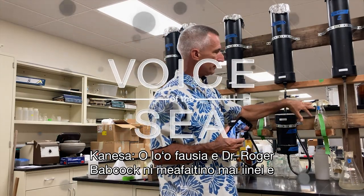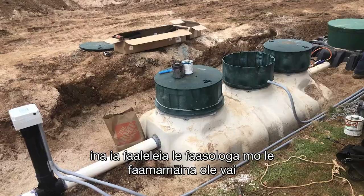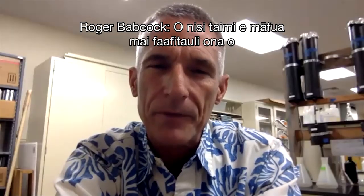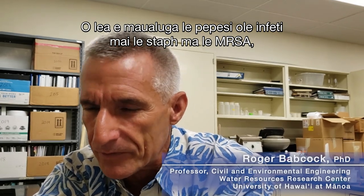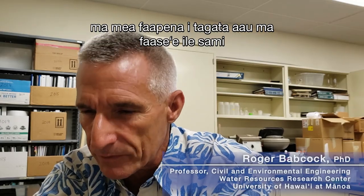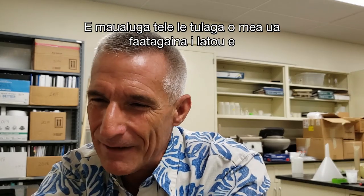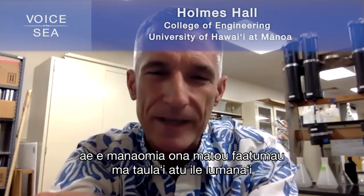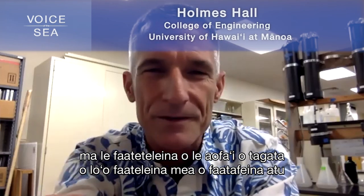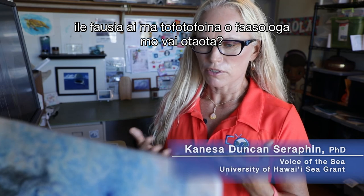Dr. Roger Babcock is engineering locally available materials to build better leach fields for septic tanks in order to improve the water cleaning process in our backyards. Sometimes things that we can't see are still a problem. We do have high rates of staph infections and MRSA and things like that from swimmers and surfers in certain areas, and that is due basically to cesspools — not to our treatment plants. We need to take care of our water. We need to be sustainable and think about the future and greater populations discharging more.